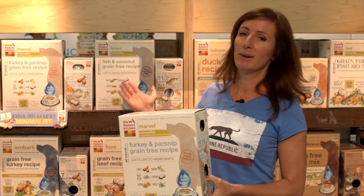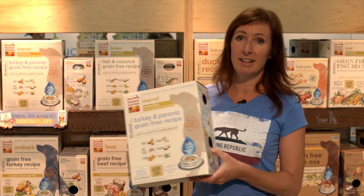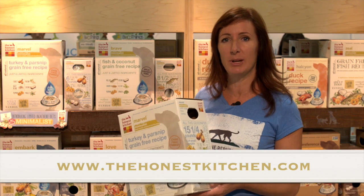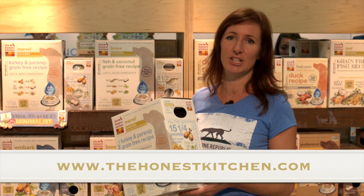To find out more about our Minimist collection and the rest of the diets in The Honest Kitchen's line, you can go to our website which is www.thehonestkitchen.com.